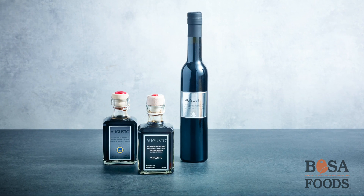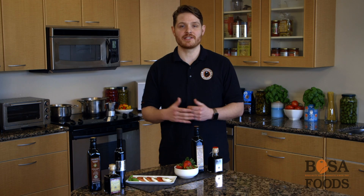At Boza Foods, you'll find a wide variety of balsamic vinegars, featuring quality brands such as Italissima, Preferisco, and Augusto. Thanks for watching.